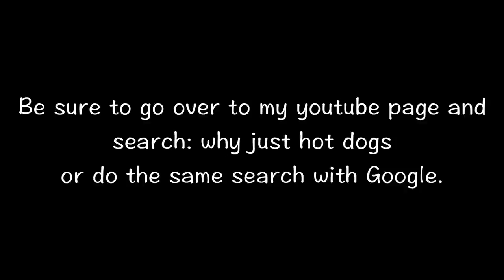This may not be music to your ears and I might have just burst your bubble a bit, but don't worry — there are ways around some of this. Before we go there, be sure to go over to my YouTube page at youtube.com/BensCarts and search 'Why Just Hot Dogs', or do the same search on Google. But don't be disappointed — there is a little known trick to getting around many of these health department restrictions. It's called catering.